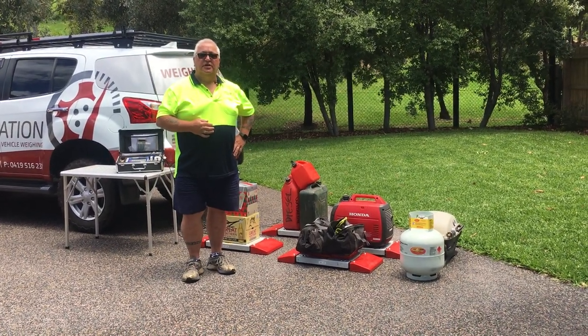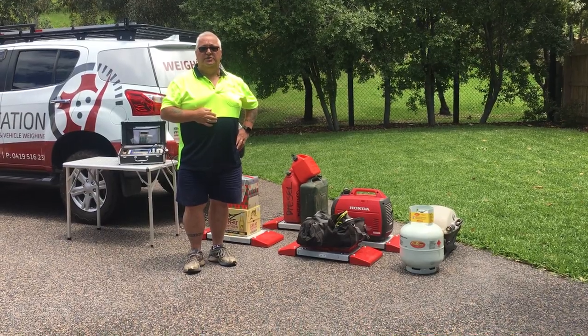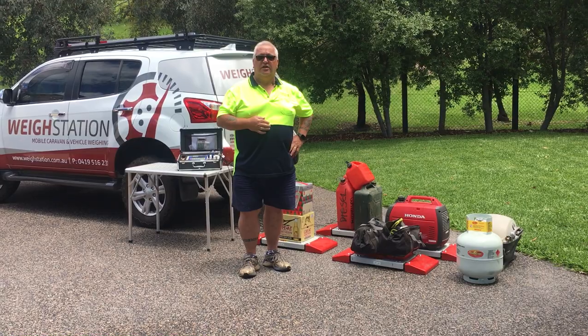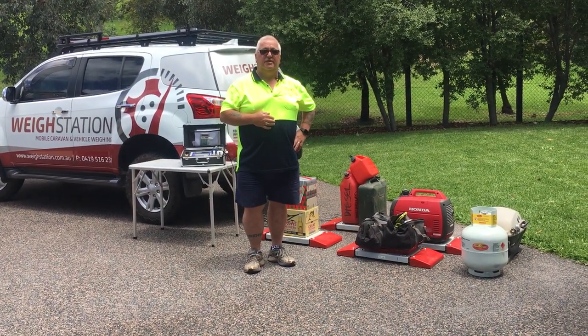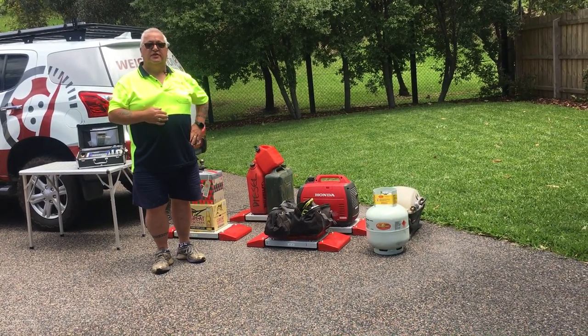G'day, I'm Mac from Weigh Station. Coming up to the holiday season, people are packing their campers, their caravans and getting themselves sorted for their trips away. I thought to myself, what does all this gear that we carry around actually weigh? I wasn't too sure, so I thought I'd give it a check.